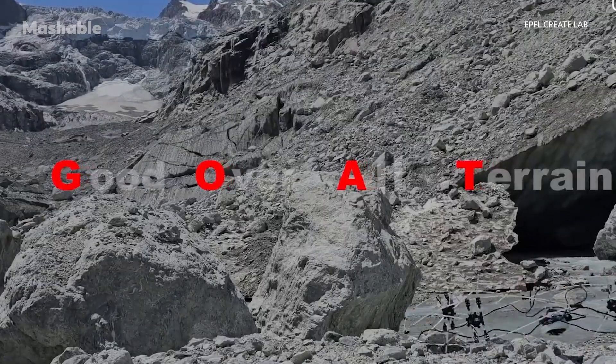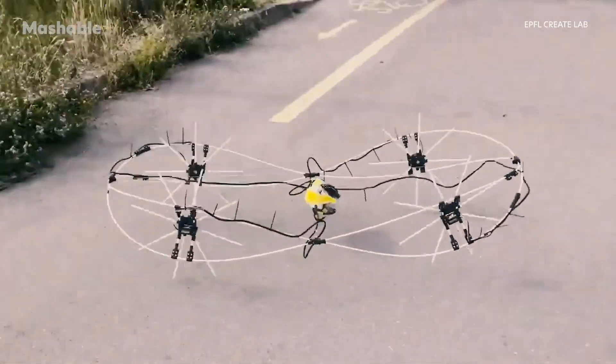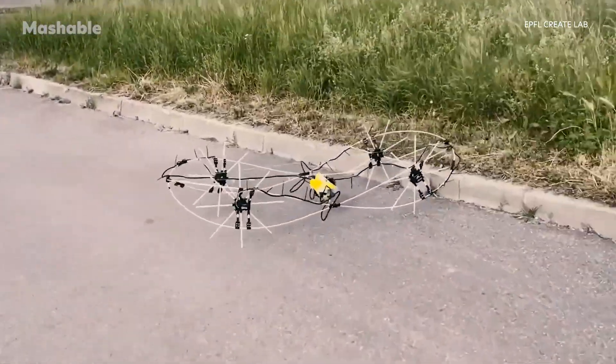Developed by researchers at EPFL, GOAT stands for Good Over All Terrain, and it's built to handle obstacles in a way that's totally different from most robots.